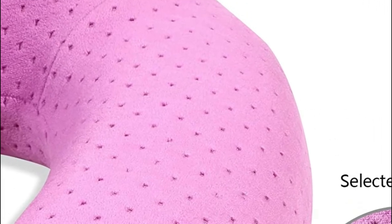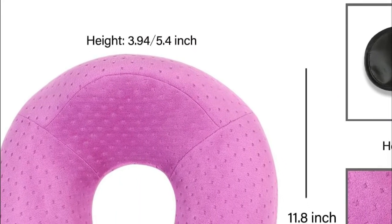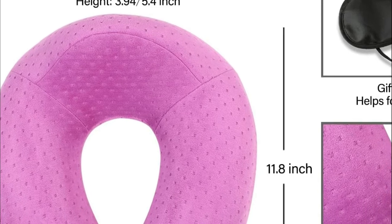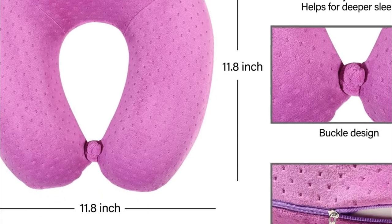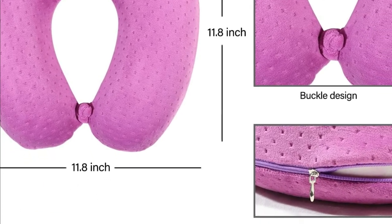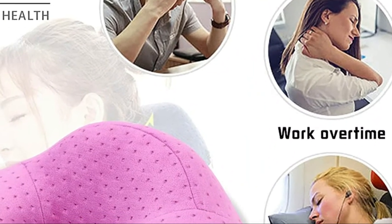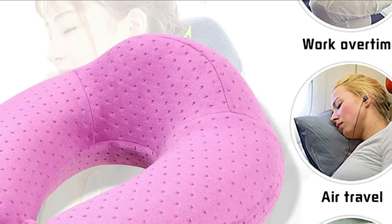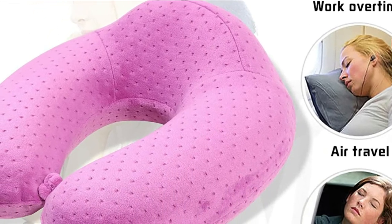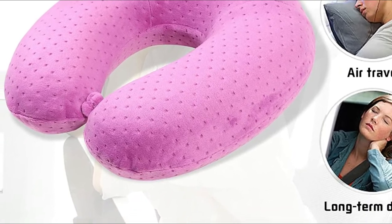The travel pillow offers additional support and shields your neck from injury while you're seated on an aircraft, car, bus, or train. It's also perfect to use at home, helping you work more efficiently whether you're watching television, reading, or working. It is also a great gift for friends, relatives, and parents. The neck pillow for travel weighs 0.73 lb, takes up a small space, and the 5-second rebound technology makes it specifically designed for easy carrying.